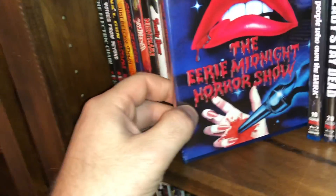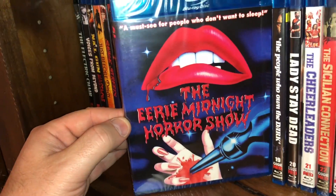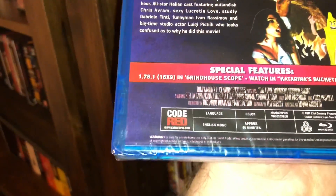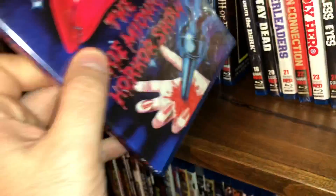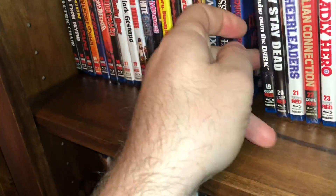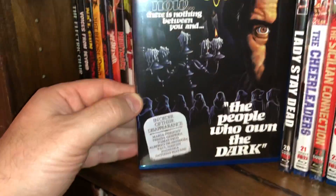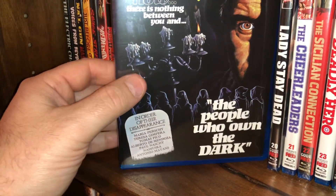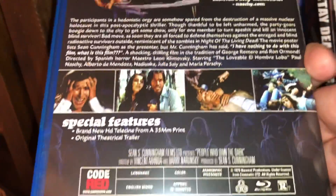And then we have The Eerie Midnight Horror Show — it says it's a must-see for people who don't want to sleep. This is spine number 18, a film from 1981. It is all region and you can also watch this in Katarina's Bucket List Theater mode. Spine number 19 is part of the post-apocalyptic collection, and this is called The People Who Own the Dark. It's a film from 1975, all region.